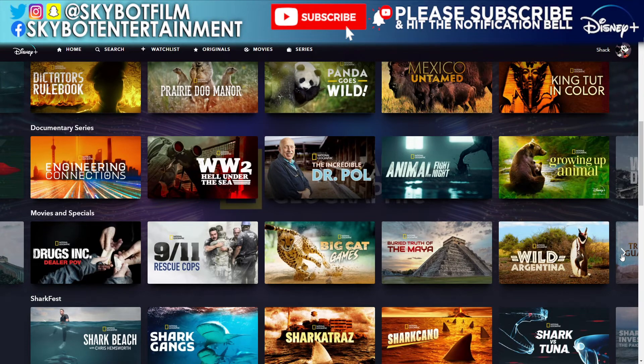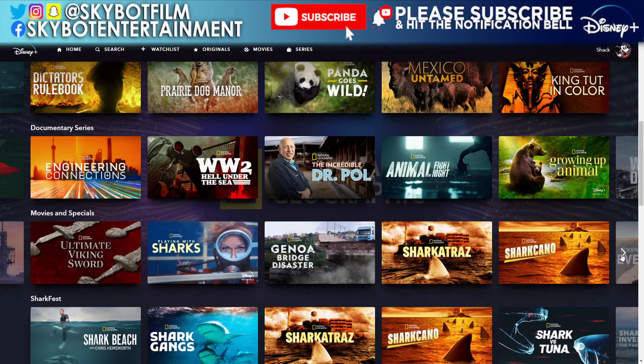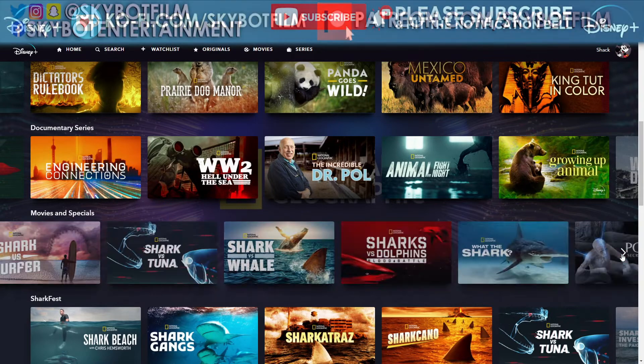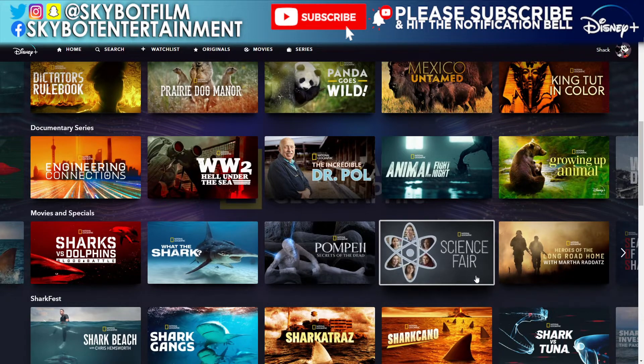More titles: Ancient China from Above, Drugs Inc: Dealer POV, 9/11 Rescue Cops, Big Cat Games, Buried Truth of the Mire, Wild Argentina, Egypt's Treasure Guardians, Chasing the Equinox, Man Versus Shark, Stonehenge Decoded, Mars: Inside SpaceX, Ultimate Viking Sword, Playing with Sharks, Genoa Bridge Disaster, Sharkatraz, Sharkcano — that sounds weird — Expedition: Heiferous, Sharks of the Bermuda Triangle, Shark Versus Surfer, Shark Versus Tuna, and Shark Versus Whale. There are so many shark things — we're going to cover those all next week.